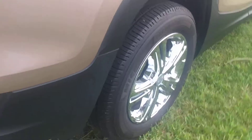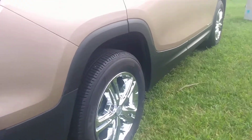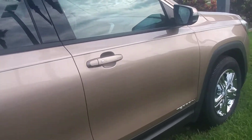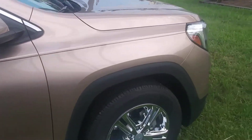There's a scratch right here, if you can see that. It may be able to be buffed out — I just noticed it. It does have the blind zone alert that you were asking about.